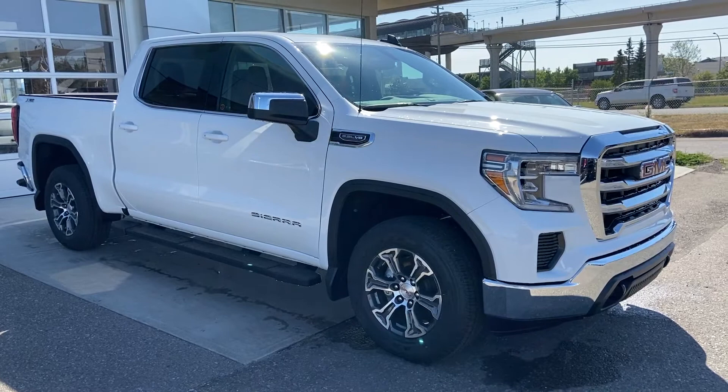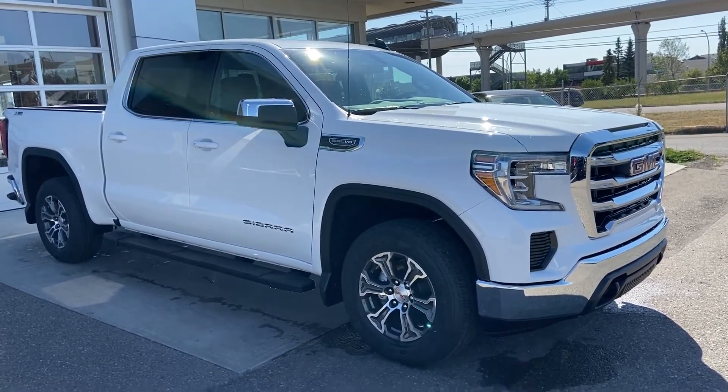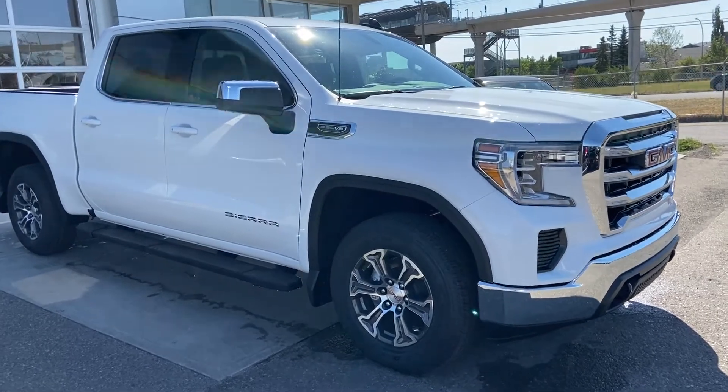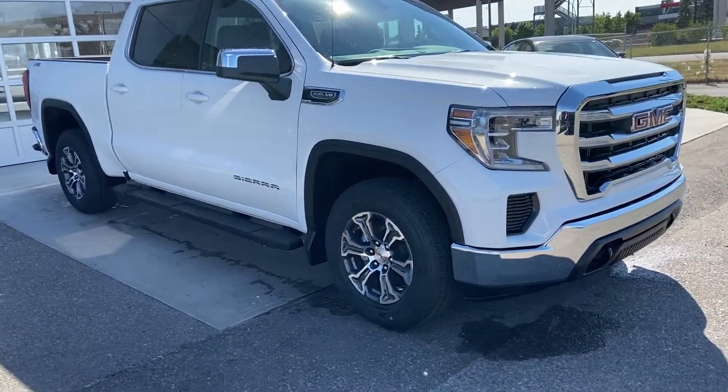Thank you for taking the time to watch this brief walk-around video on the brand new 2020 GMC Sierra 1500 SLE. This is your next V8 Crew Cab Pickup Truck. Come and see us here at GSL GMCity or shop online at gslgmcity.com.